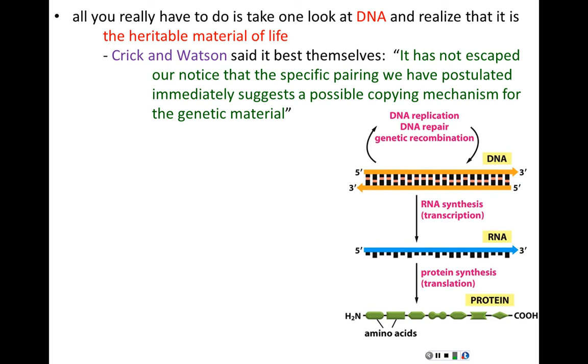Here's our central dogma. DNA can be replicated, repaired, and undergo recombination — we've talked about all that. But to manifest the information contained in DNA, it must be transcribed or copied into a molecule of RNA. That RNA is then decoded through the process of translation to build a protein, and it's the proteins that matter to the cell.